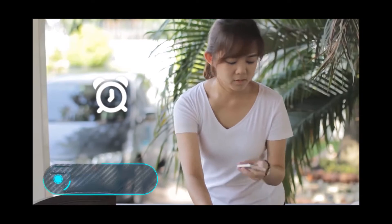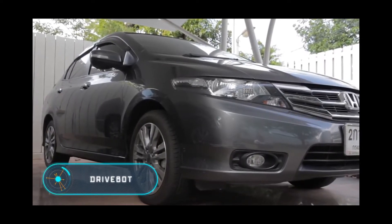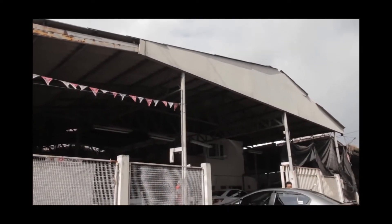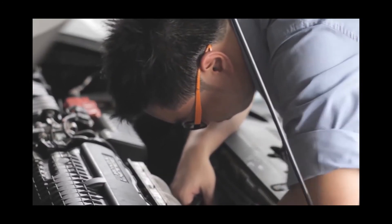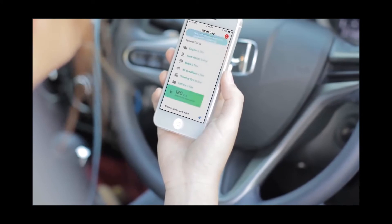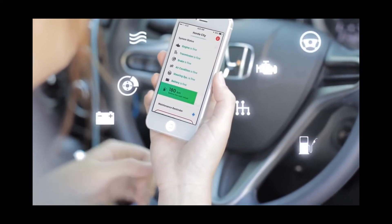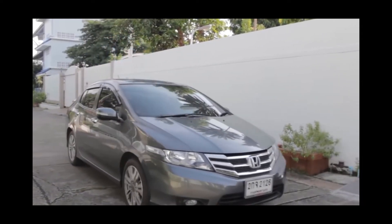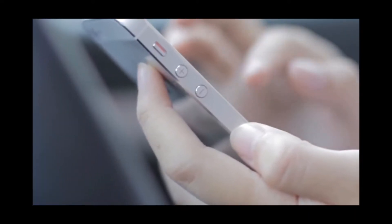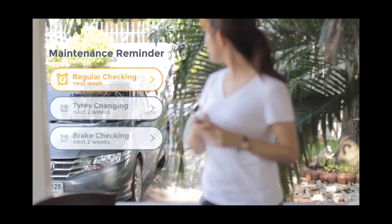Drive Bot is a simple device similar to a fitness tracker, but for a car. It monitors the condition of the car and informs the owner even before something serious happens. In addition, Drive Bot monitors driving habits and suggests how you can save on gasoline. It's quite simple to use — just place it in the OBD2 port, found in most cars produced after 1996, and link it with your smartphone via Bluetooth.